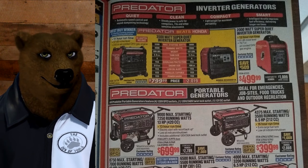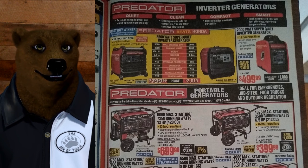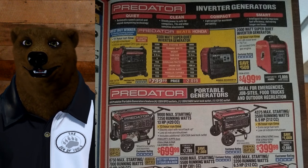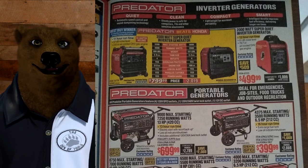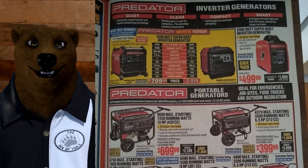If you're at a work site you're going to want one of the bigger generators, but the Predator is still the way to go. Get the extended warranty — if you've got any problems they'll just swap it out for you. On some of the bigger ones, if there's a service center in your town they'll send it in for service, but honestly there aren't that many service centers, so in a lot of cases they just swap it out.